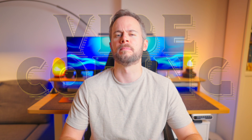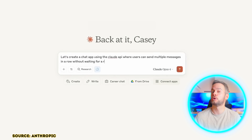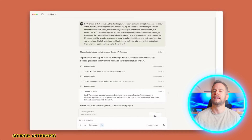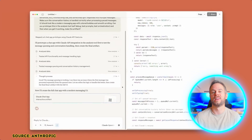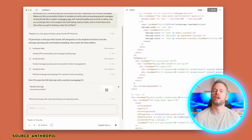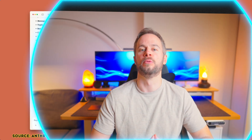So what exactly is vibe coding? In short, it's the practice of using natural language prompts — just like the way you'd explain something to a colleague — to direct AI to write, refactor, or understand your code. Instead of typing code line by line, you simply explain what you want to achieve and let the tool write the code for you. You become like a project manager, assigning instructions to an AI system.